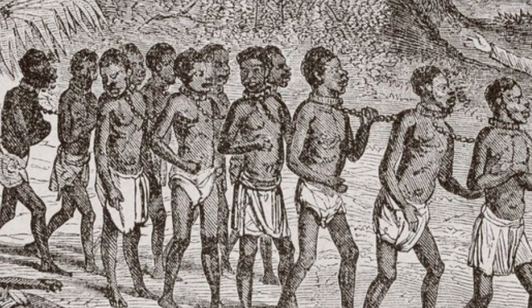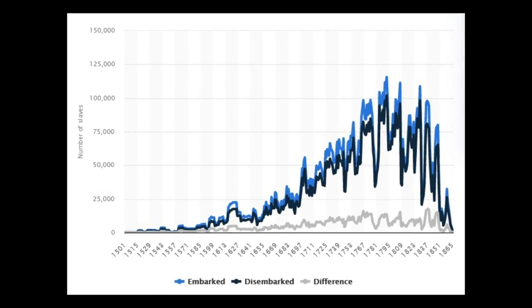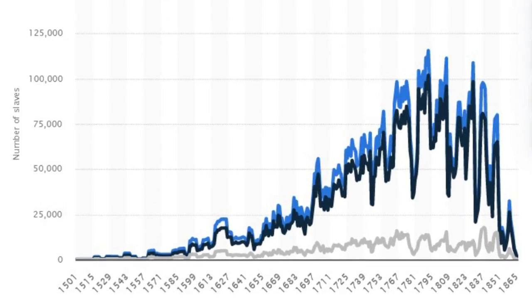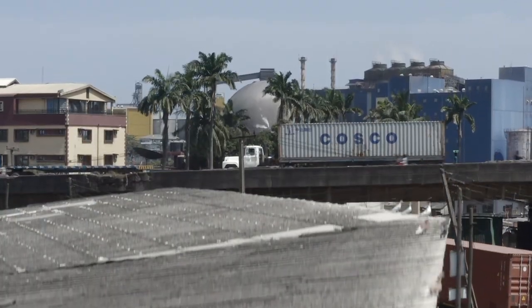Out of the 12.5 million, only 10.7 million survived the dreaded Middle Passage, disembarking in North America, the Caribbean, and South America. That means roughly 1.8 million did not survive the journey. The human cost of this illicit trade was quite enormous.